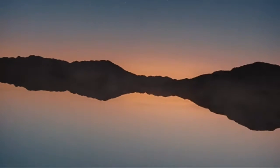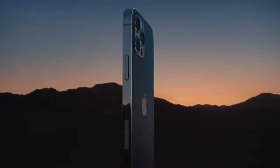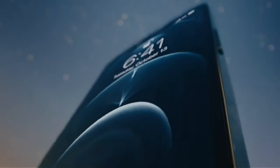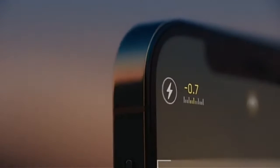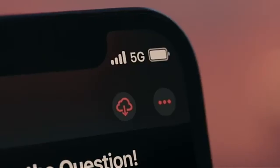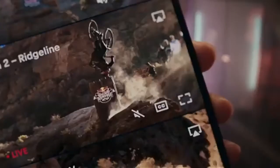A singular new design, a re-engineered chip, and 5G — this is iPhone 12 Pro. The vertical band is precision machined from stainless steel, the ceramic shield on the front is tougher than any smartphone glass, and tighter borders allow for even larger Super Retina XDR displays.